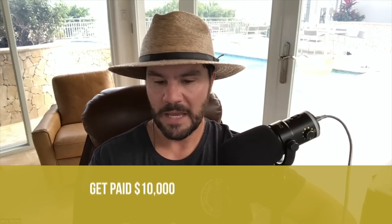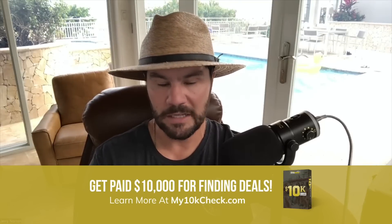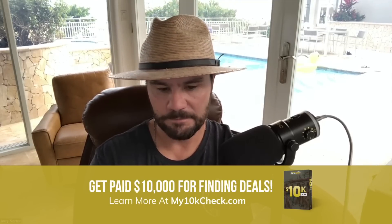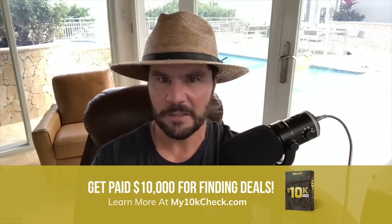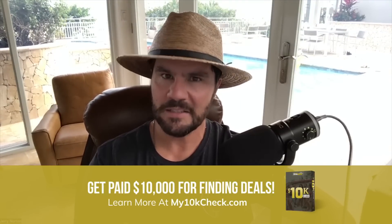Let me show you step by step how I do this. I'm going to walk you through a live example — a deal that one of my students submitted to me. We have the contract, we're in due diligence, we've got 10 days. I'm taking a hard look to determine: is this a good price? Is this a price where I can buy the property and make money, or wholesale it and make an assignment fee? These are the questions I have in a market I don't know.